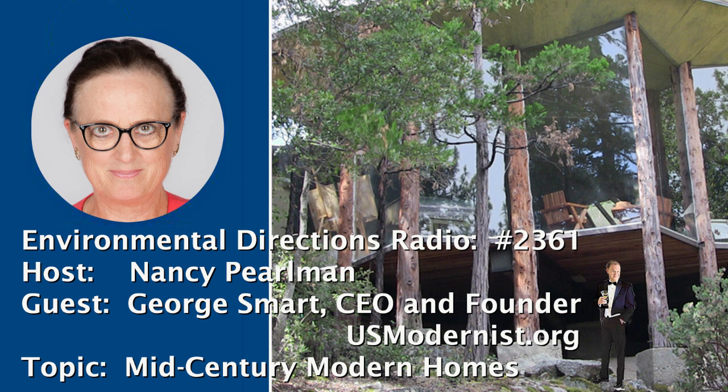Educational Communications and this station present Environmental Directions with Nancy Perlman. On this series, we explore the effects of human influence on the Earth's ecosystems and discuss solutions to environmental problems which affect the quality of life on this planet. Environmental Directions gives you the kind of information you need to help you participate in decisions impacting your community, the nation, and the world. Now, here's your host, Nancy Perlman.